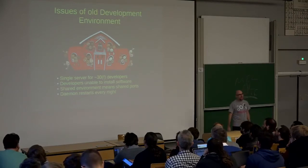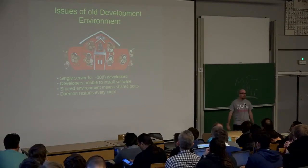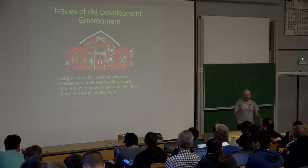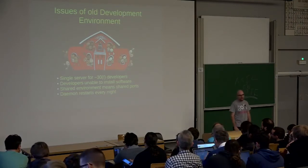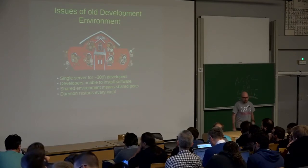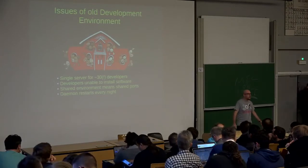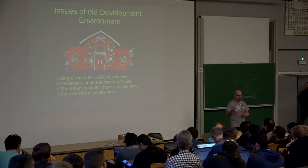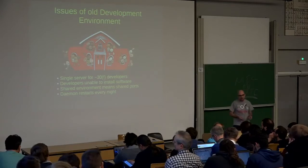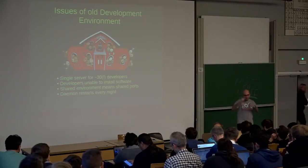We didn't have much flexibility if we wanted to install software, upgrade something, or if a developer would come to us and say, 'Hey, I would like to test this new MongoDB feature,' or 'We want to upgrade our PHP version for better performance.' That's not going to happen as easily as you want because we cannot break our current development environments. Having a shared environment also means that if we want to run an application per developer, we need to map the applications to the developer — so if you want a Memcache, for example, we would have to say 'okay, this is your port' and then make a mapping.